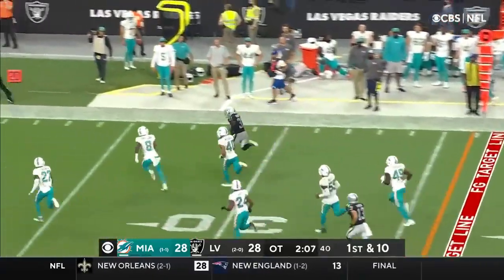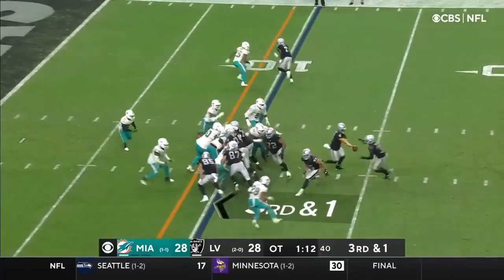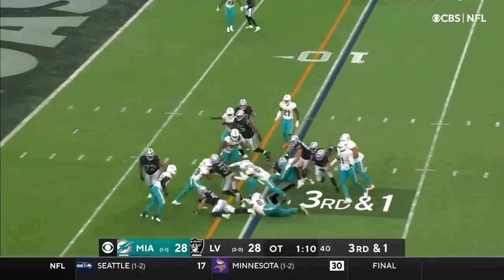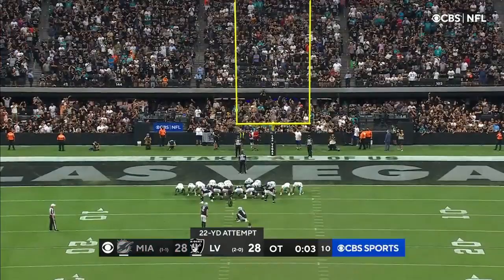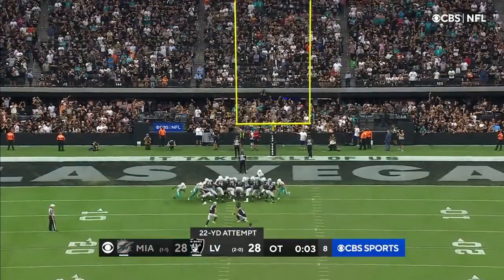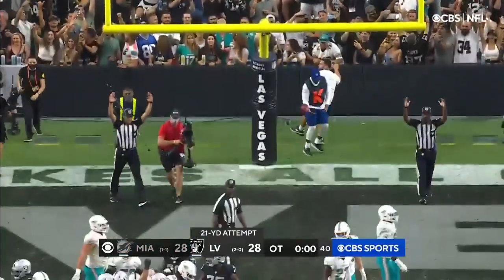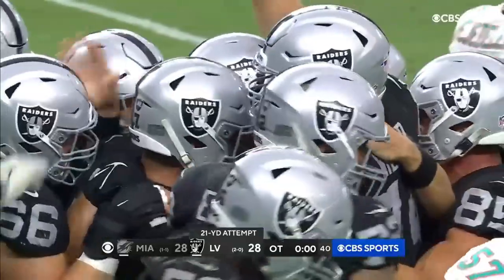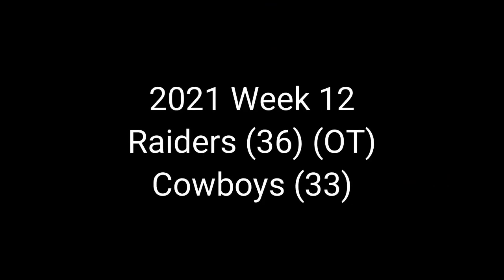Breaking away — Peyton Barber out of bounds. Snap it, Carr gives it to Barber, fighting for extra yards. Carlson — that's a winner. Viva Las Vegas! The Raiders are 3-0.